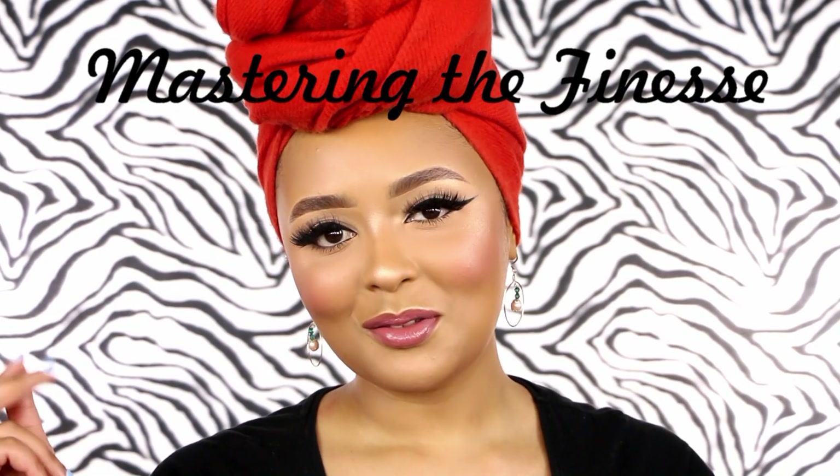Hey fam, Aaliyah here. Welcome back to my channel and welcome to another Mastering the Finesse. Mastering the Finesse is my makeup series in which I in-depthly break down and teach from the most complex to the most simple makeup techniques, skills, and concepts.